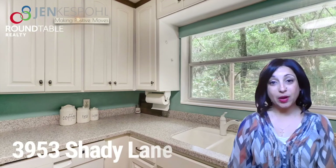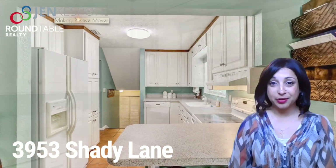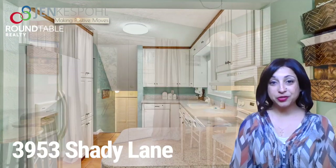The kitchen is updated with white cabinetry, lots of storage, and Corian countertops. Off the dining room are two French doors that open up to the backyard and the patio.